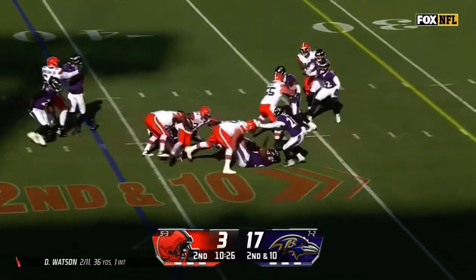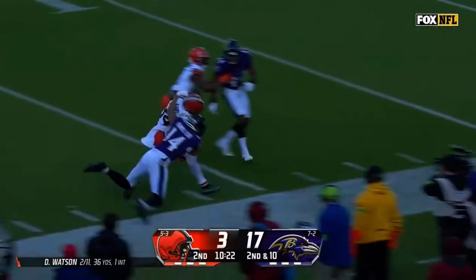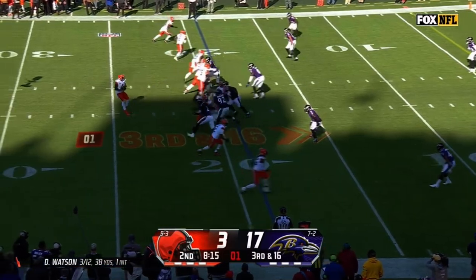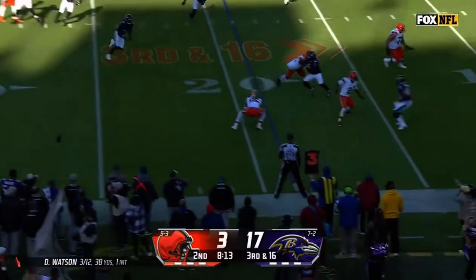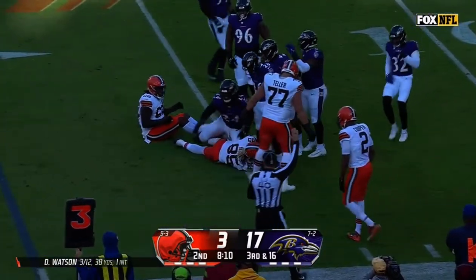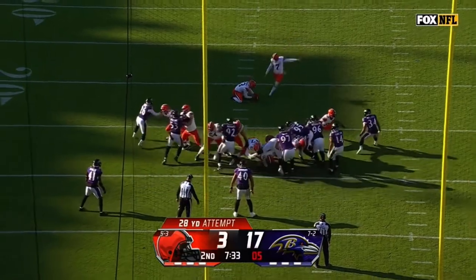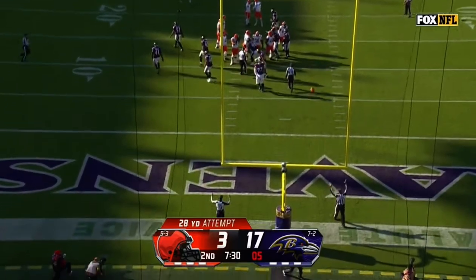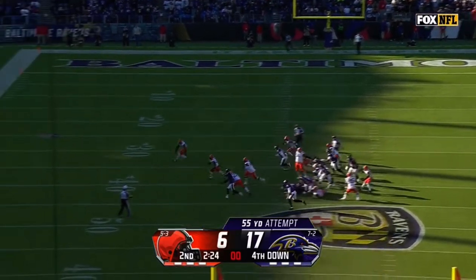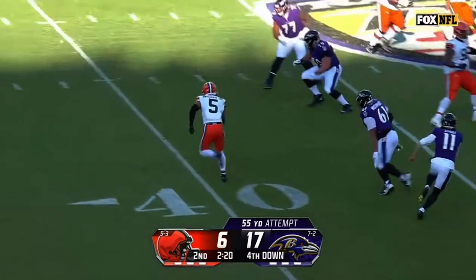Second and 10, it's Ford — spins, and will pick up a first down and more. Third and 16, Watson to Njoku — that's not going to get it done. There's a flag on the play. Hopkins from 28, he's two for two, holds the all-time NFL record. Tucker's 66-yard attempt gets blocked, so Tucker's attempt was blocked.